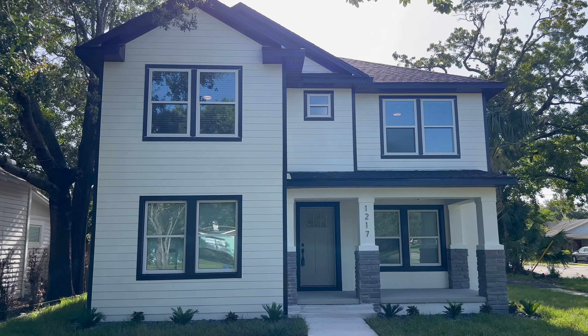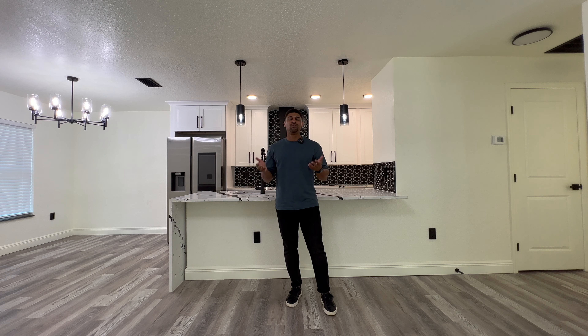The home is only five minutes from downtown Sanford. That's it for this home here in Sanford, Florida — I appreciate you guys tuning in. Let me know what you thought about the home in the comments, don't forget to like and subscribe to the channel, and I'll catch you guys next time.